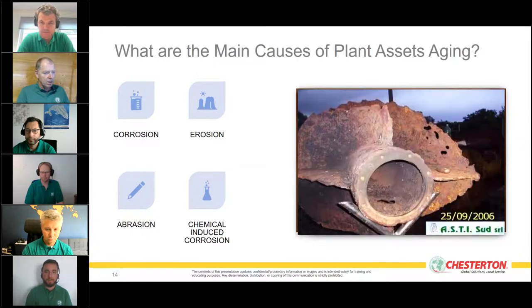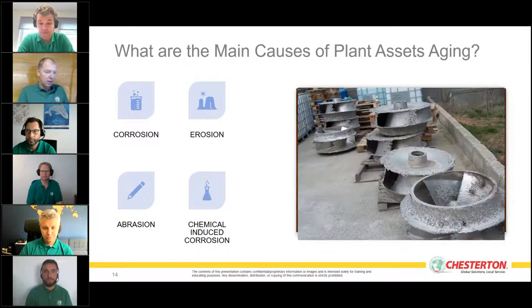We also see a lot of equipment suffering from erosion-corrosion — this is a part that was suffering in seawater in a pump. This particular part, as you can see its age, was repaired and refurbished with ARC from what would generally be considered a scrap condition.